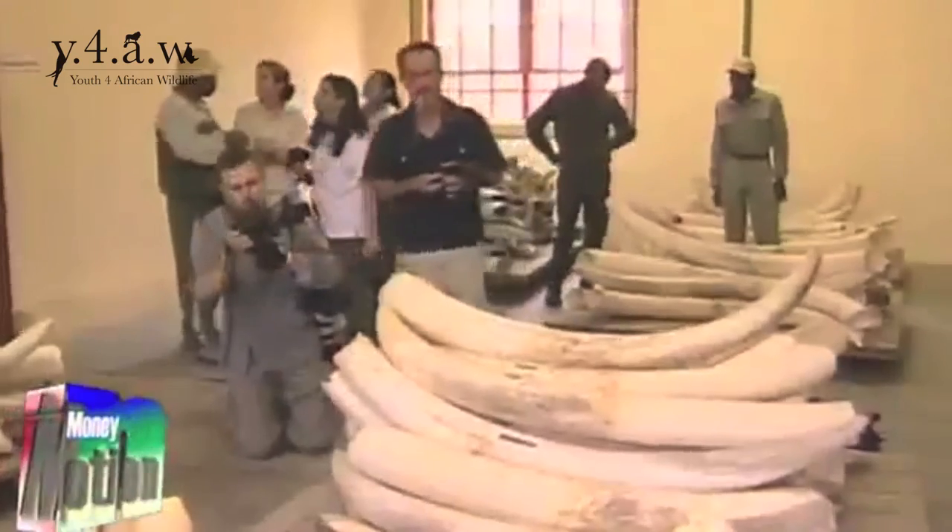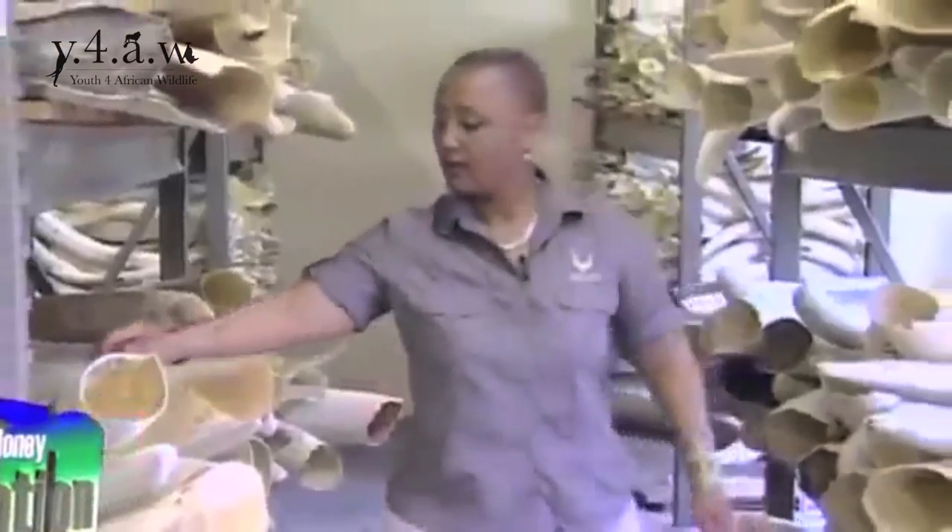Poaching of elephants is taking place at a rapid rate at the moment. We're losing an elephant every 15 minutes — roughly 100 a day in Africa. Back in 1979, there were about 1.3 million elephants. Ten years later, in 1989, that number dropped to 600,000.